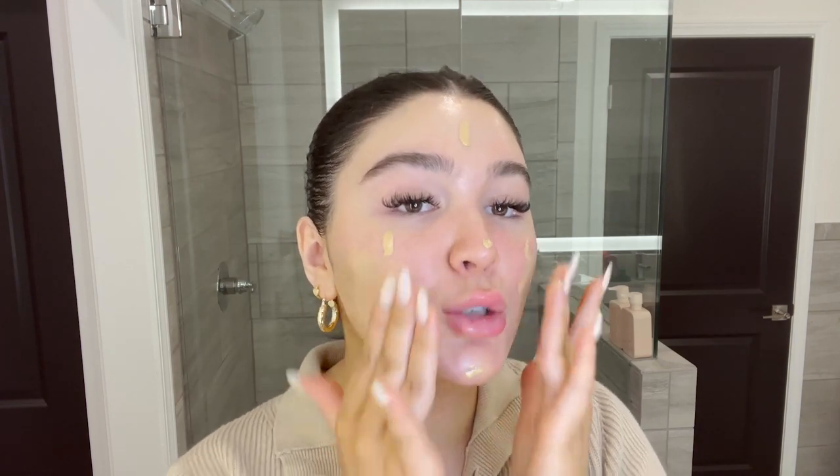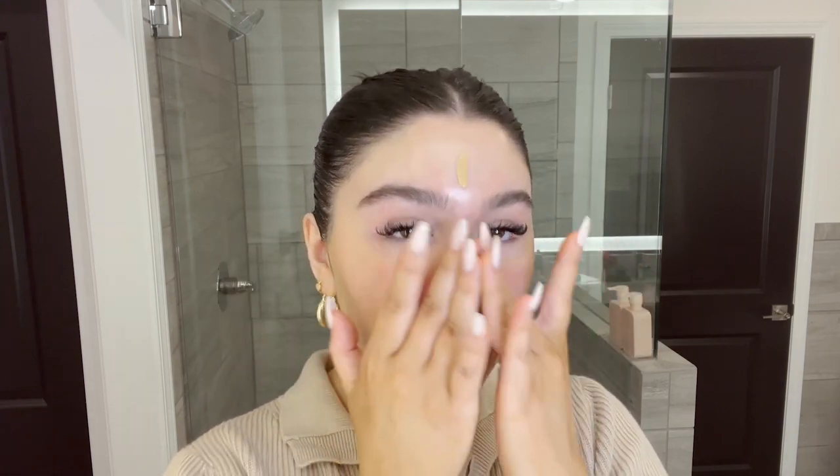I've been using my hands to blend in foundations like this and I've found that it just gives me the best finish ever. It gave us a little bit of coverage but if you are looking for more, you can always spot conceal. I do have rosacea so sometimes I will spot conceal, but today I'm not going to because I want it to be really natural.